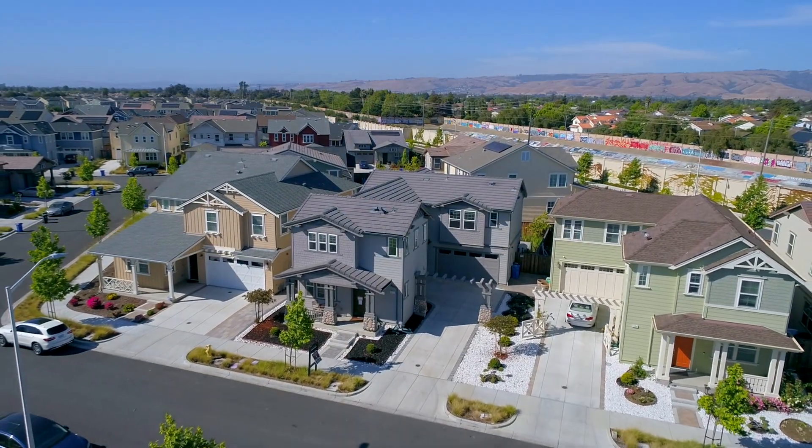Excellent award-winning Fremont schools in an ideal Silicon Valley commuter location with easy access to Dumbarton Bridge, BART and major highways, close to Coyote Regional walking trails, fabulous restaurants and premium shopping.